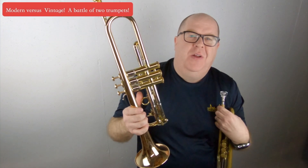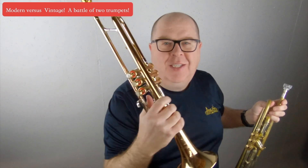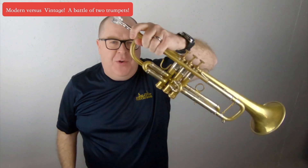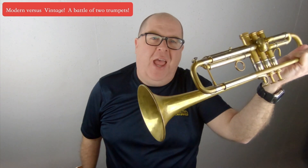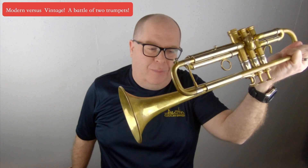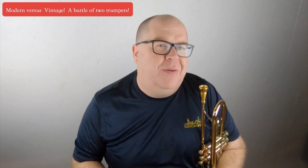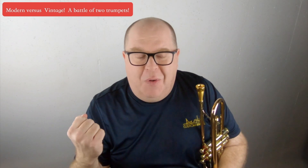In one corner we have one of the world's greatest vintage designs — this is the Olds Recording from my own personal collection, an amazing trumpet. In the other corner we have Excalibur, as we call it, a completely handmade custom modern Adams A5 trumpet. What's going to be better, the vintage horn or the modern horn? Is there even going to be a difference? Stay tuned and I'll talk more in depth about the vintage versus modern battle.